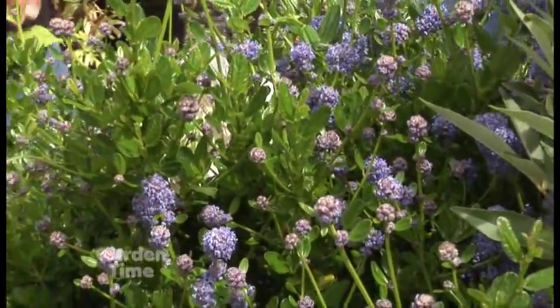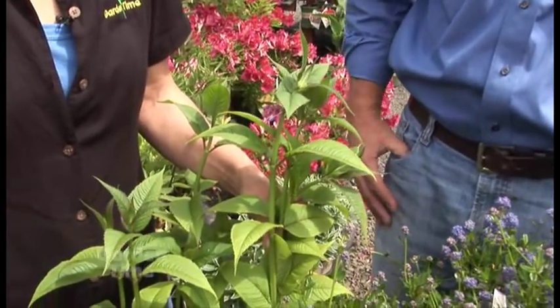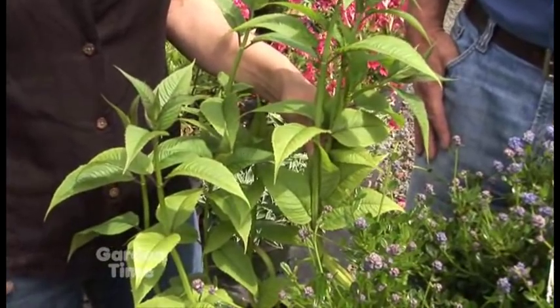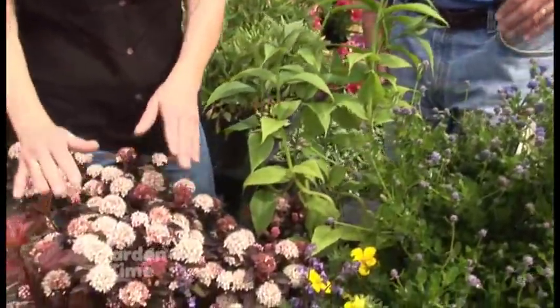We would be remiss if we didn't talk about bee balm. Bee balm is another later blooming flower — it's a midsummer bloomer, red to pinkish red, and it really draws the bees in. It's an interesting perennial that gets probably three or four feet tall and spreads out a little bit, but it's really a nice bee plant with beautiful colors.